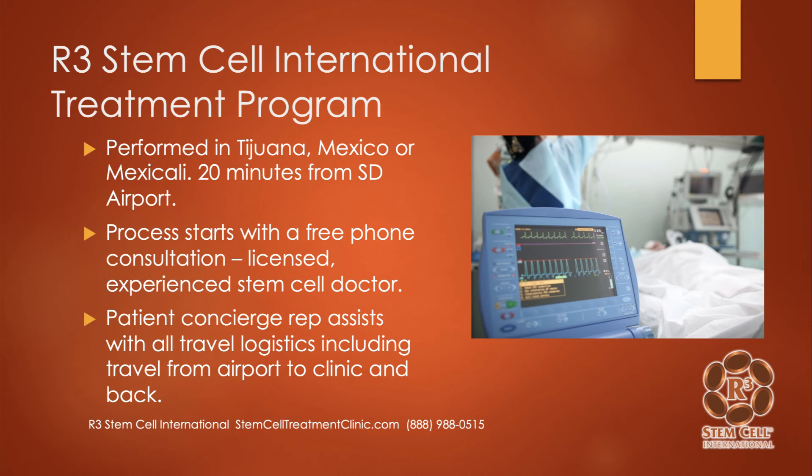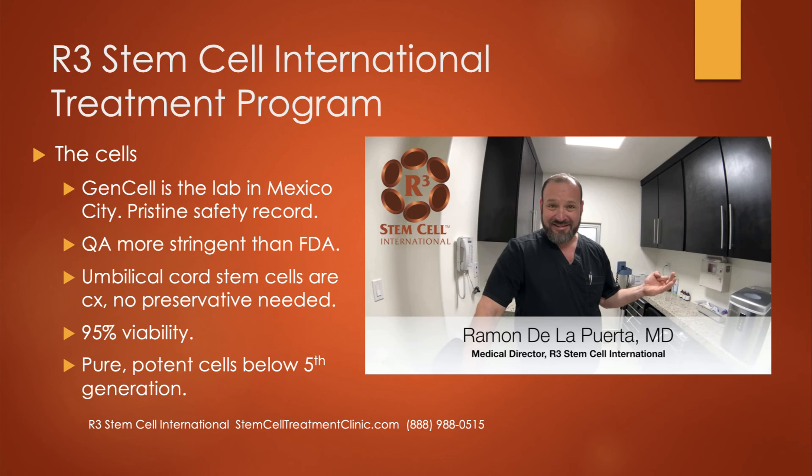Let's talk about our treatment program internationally. We have several clinics — one in Tijuana, another in Mexicali, and one upcoming in Cancun. The Tijuana clinic is only 20 minutes from the San Diego airport. We've done over 200 procedures in the past year alone. The process starts with a free phone consultation with one of our licensed, experienced stem cell doctors. A dedicated patient concierge representative will assist with everything — medical records, travel logistics — and we provide transportation from San Diego airport to the clinic and back.